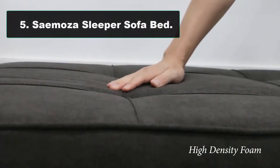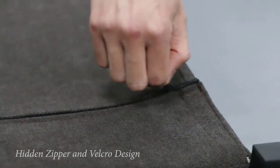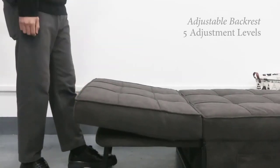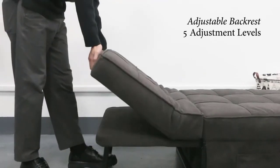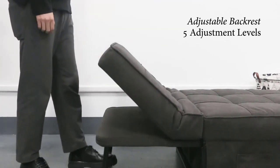Number five: Samosa Sleeper Sofa Bed. This sofa bed can be easily and quickly converted into four forms to meet your various needs: ottoman, sofa, lounger, and bed — multifunction versatile use. The breathable linen fabric and high-density sponge with stereo lines are full and comfortable, helping you release the whole body from head to feet. It is durable and can easily withstand 440 pounds.